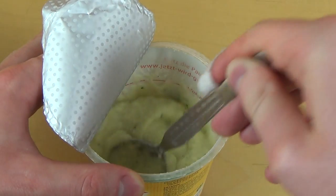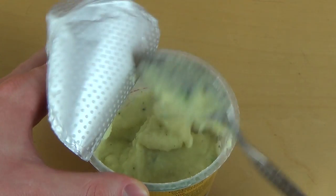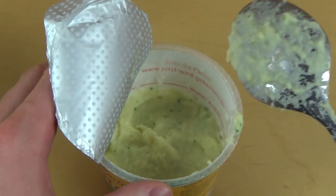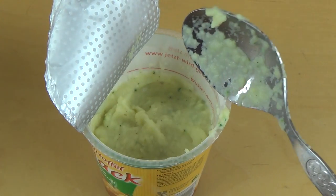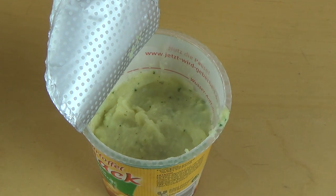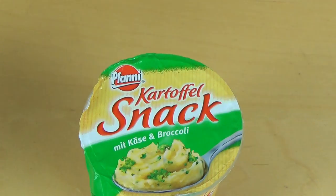It smells like a really good potato mash. I've let it cool off for quite a while now — I like it not that hot. Not completely cold either, but somewhere in between.